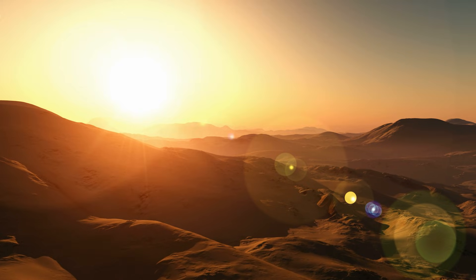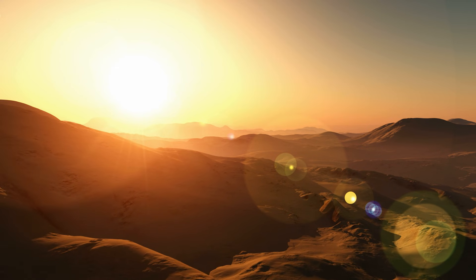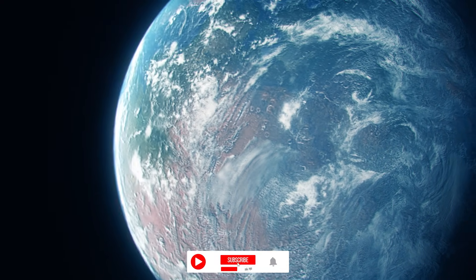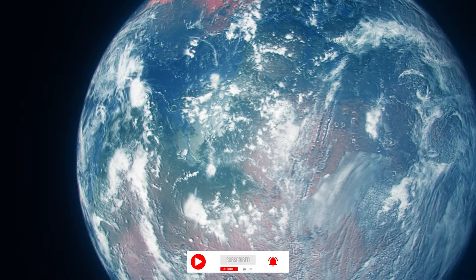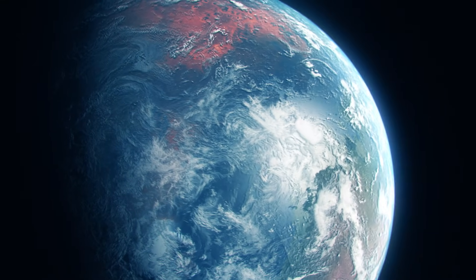It is possible that Mars wasn't always the dry, cold, barren wasteland it is now. Some scientists paint a picture of the red planet as having a shallow sea covering much of its surface, making it look more like our own planet.